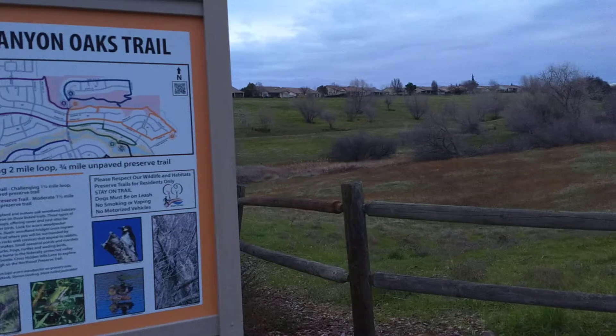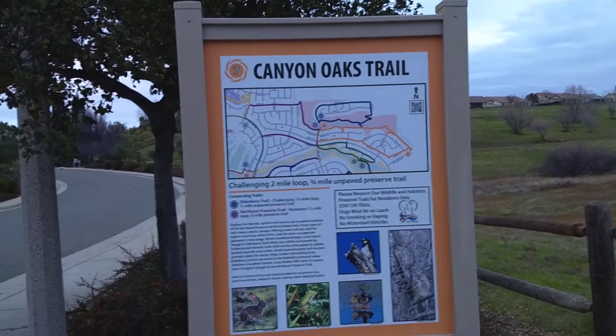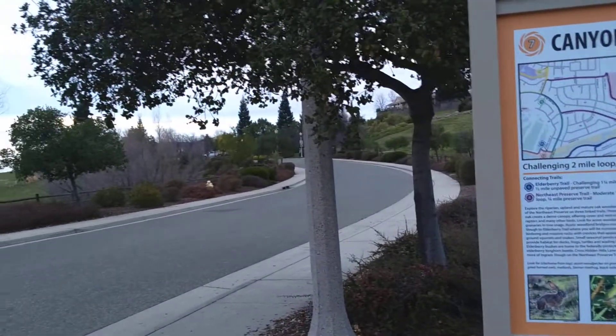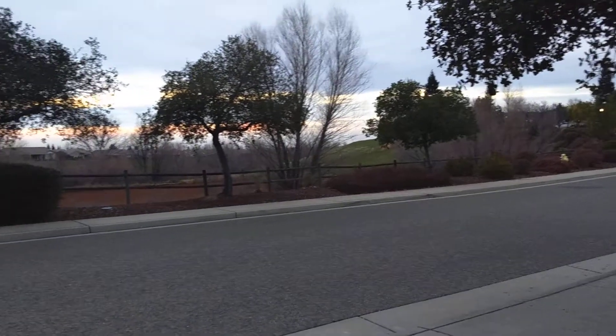A lot of people come and walk this trail. A lot of people drive and park — you'll see cars parked along here later on in the day, and they walk this trail.